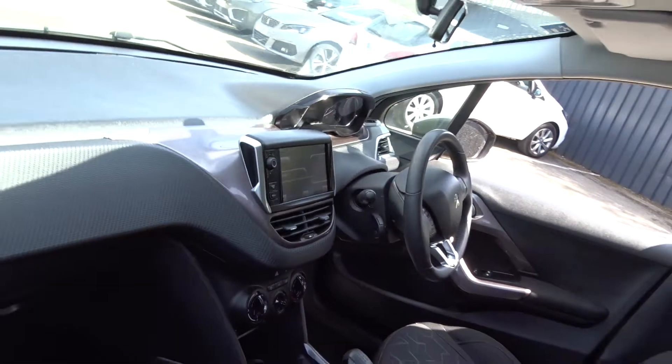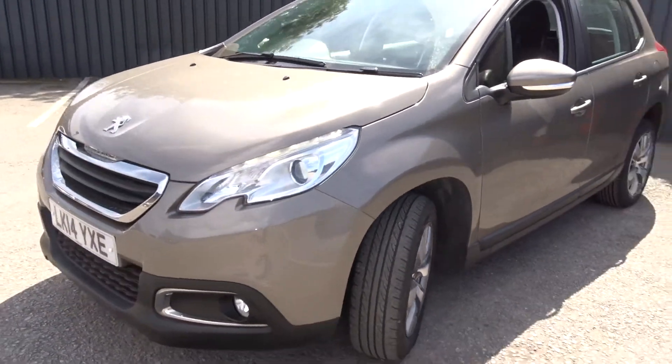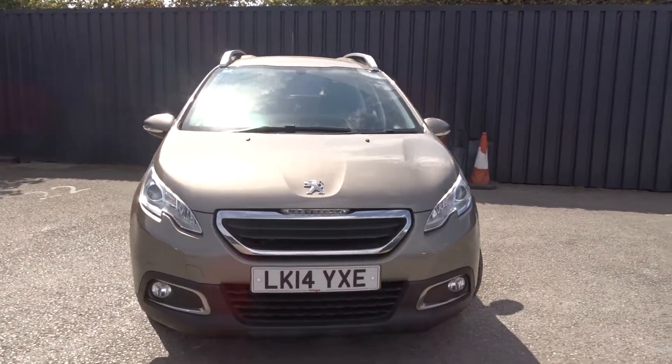Moving back outside around to the front of the vehicle, we've got LED daytime running lamps and front fog lamps. The car comes with full service history and it's available today at Pentagon Peugeot in Burton-on-Trent.